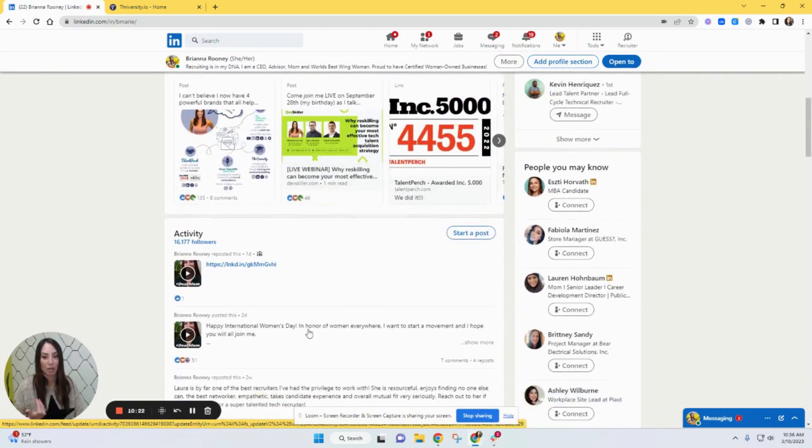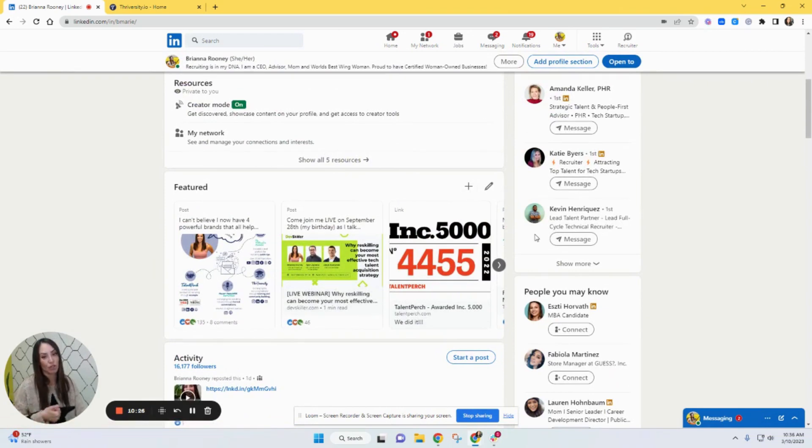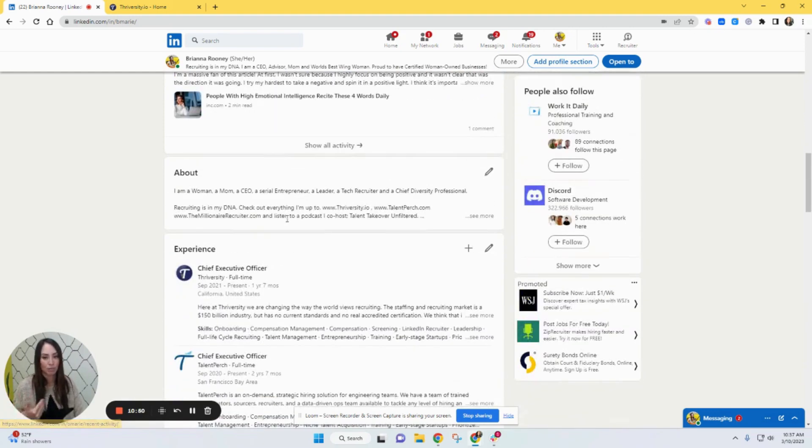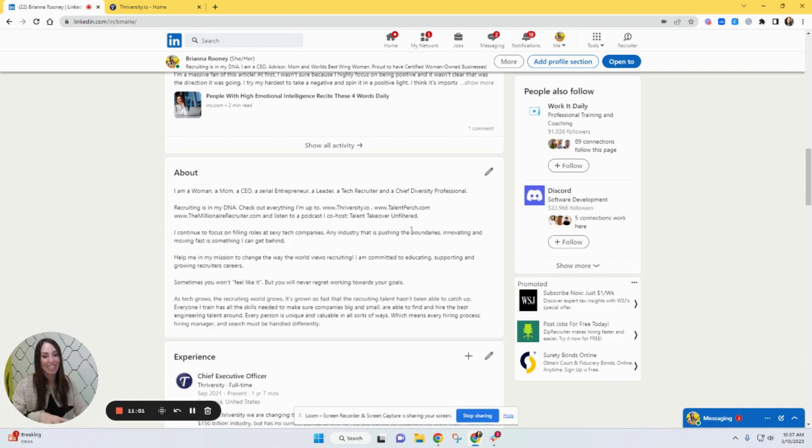This is your activity section. More importantly, the Featured section: if you've been in publications, you can feature those here — through HARO, through Terkel, journalists want specialists with opinions. Whatever you feature here is what people see first. Be active on LinkedIn because LinkedIn essentially rewards you for that. Your About section is massive — this is who you are, why someone should use you, why they should talk to you, and why you're an expert in this field.